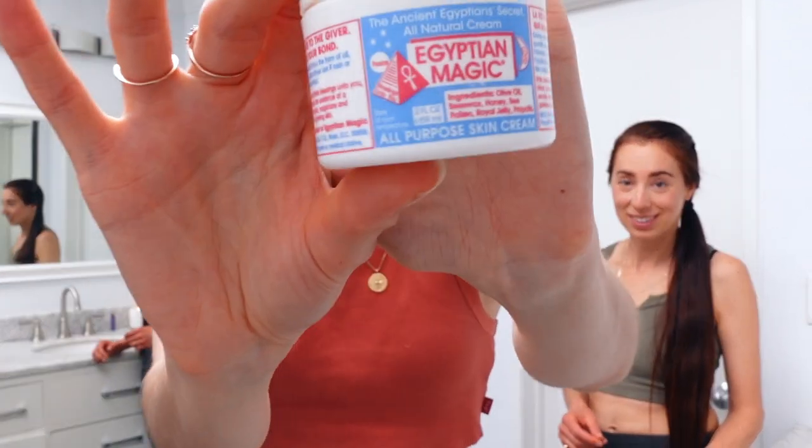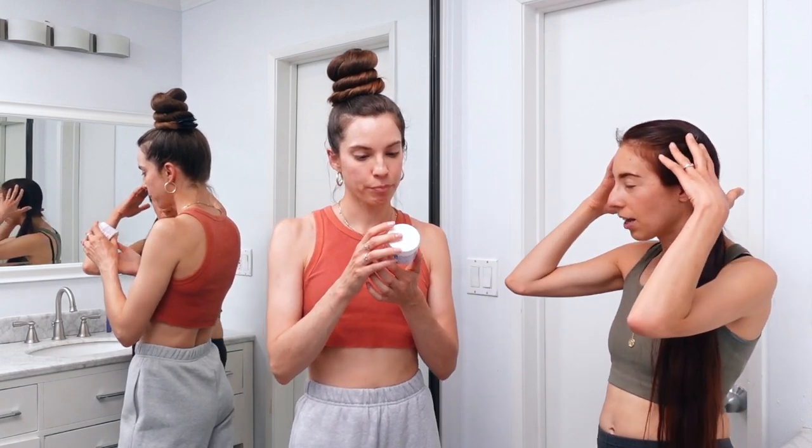Another product that's awesome for moisturizing dry chapped skin is Egyptian Magic. I borrowed this from my brother Simon — he steals my toothpaste, my pills, my liposomal vitamin C, so I'm stealing his Egyptian Magic. It just has olive oil, beeswax, honey, bee pollen, royal jelly, and propolis. You can apply it to your nails, your hands, your face, your lips — another really great multi-purpose item. If you go on their website, they have a whole list of different uses, including for your hair and scalp.